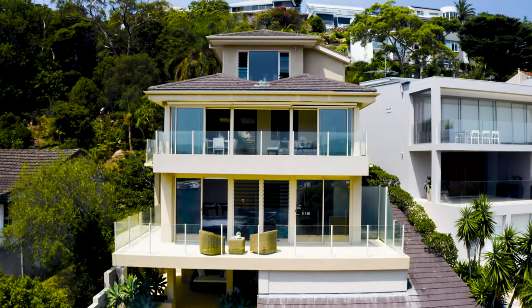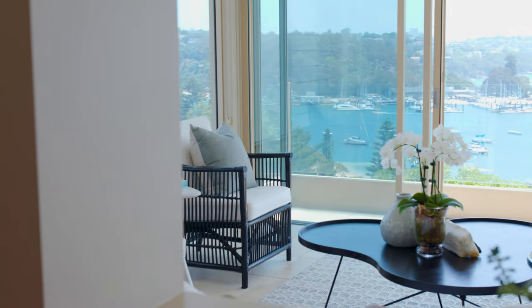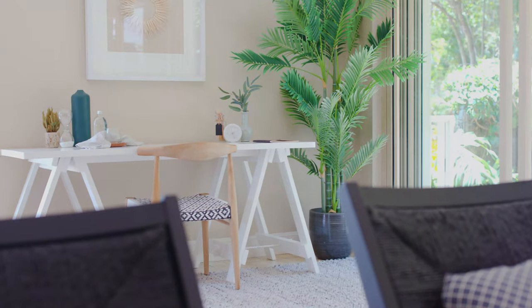The house itself is double brick, so you've got that sturdy quality with luxury fittings. This particular level is the living, dining and lounge room and it's all open plan, taking in that beautiful view from the balcony.